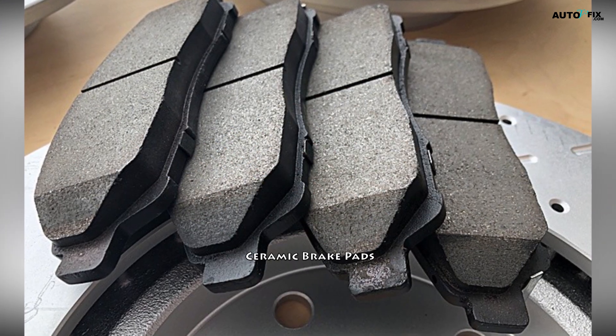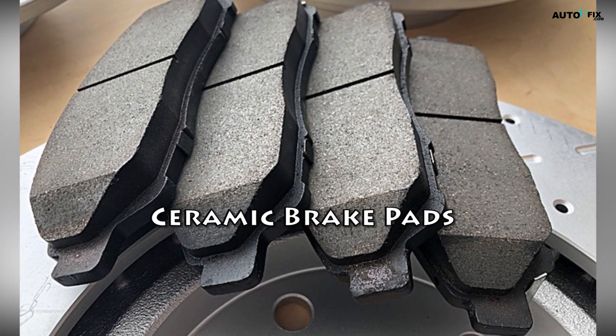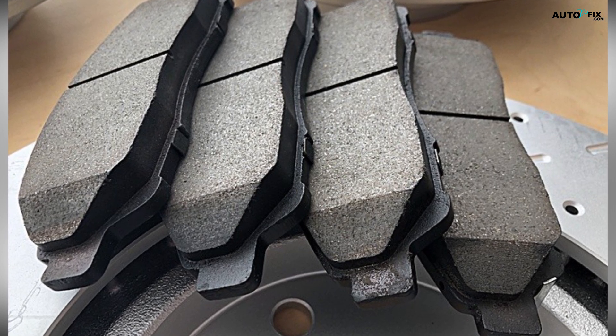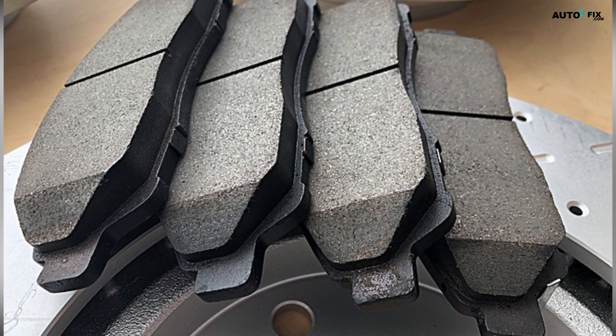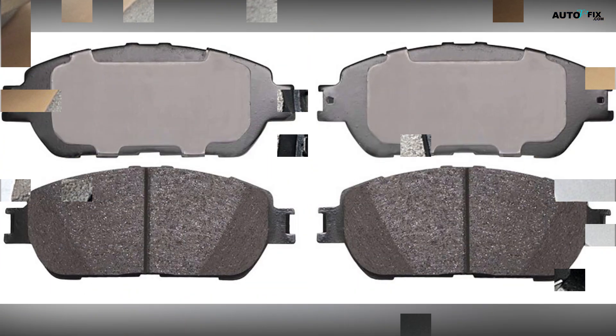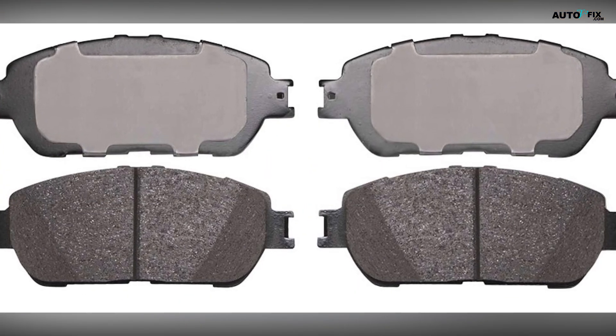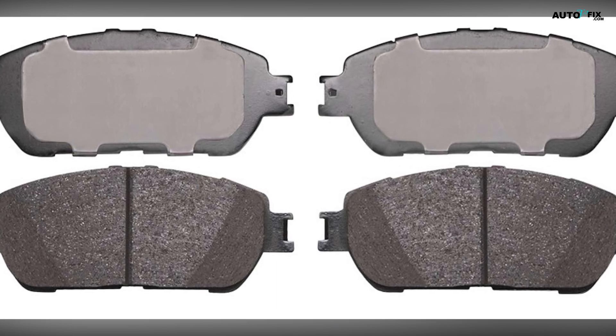Ceramic brake pads are a popular choice for many vehicle owners due to their unique composition and advantages. These pads are made from a combination of ceramic materials such as aluminum oxide and zirconium oxide, along with other fillers and lubricants. Here's what you need to know about ceramic brake pads.